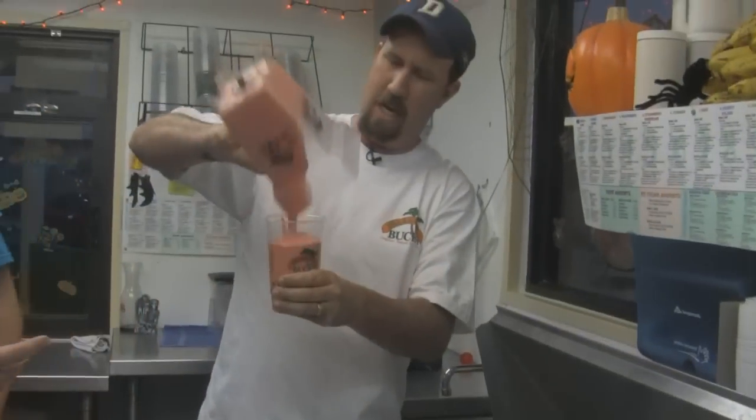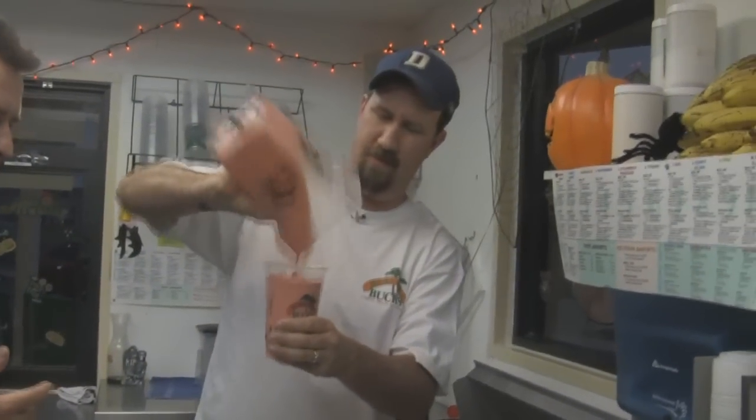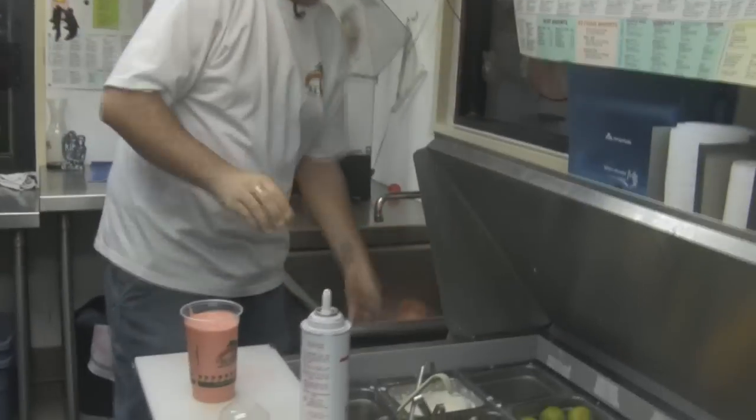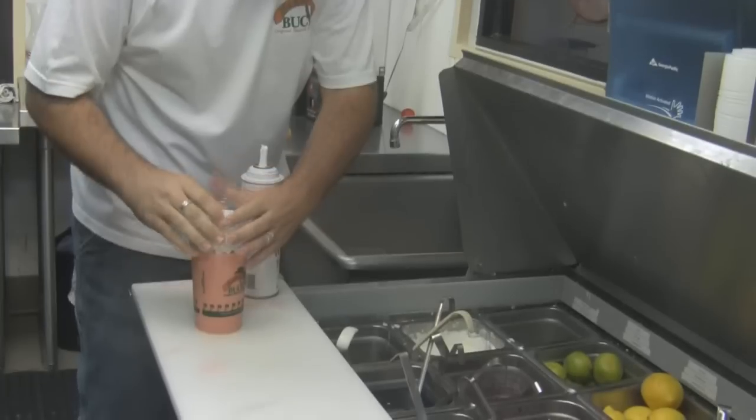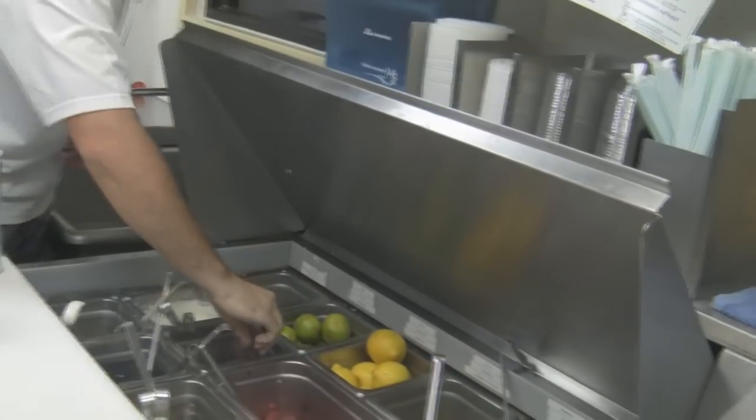24-ounce cup — we do it big, we're in Texas. And everything is finished with whipped cream and a cherry on top. Ladies and gentlemen, I give you the Bahama Mama Rama Kazi! Did I just say that right? You did it right!